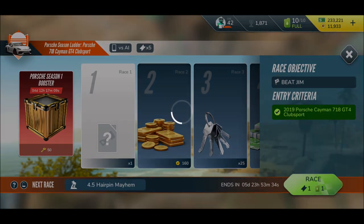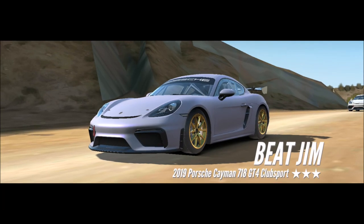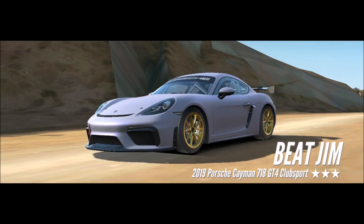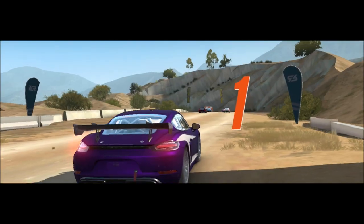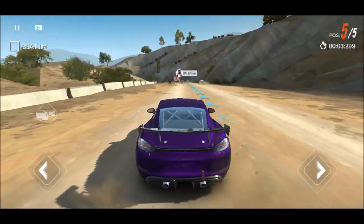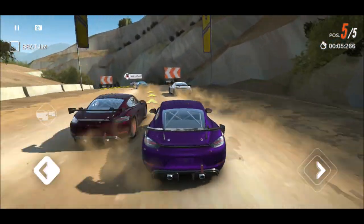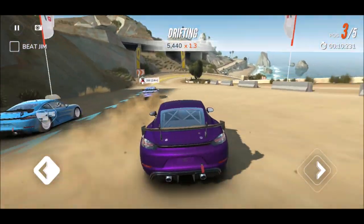Let's join! That is a good-looking Cayman - absolutely a good-looking car. Maybe I should drop the decals - what do you think? Let me know down below in the comments. Should we drop the decals or not? Oh man, I'm fast - I really feel the speed in this car.